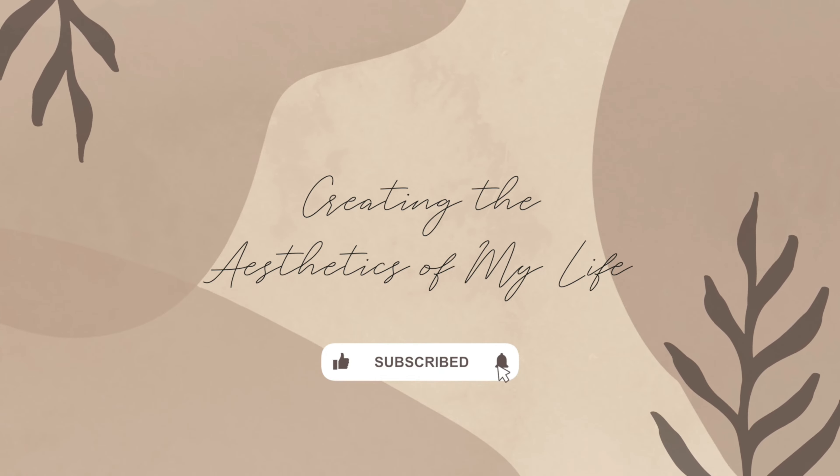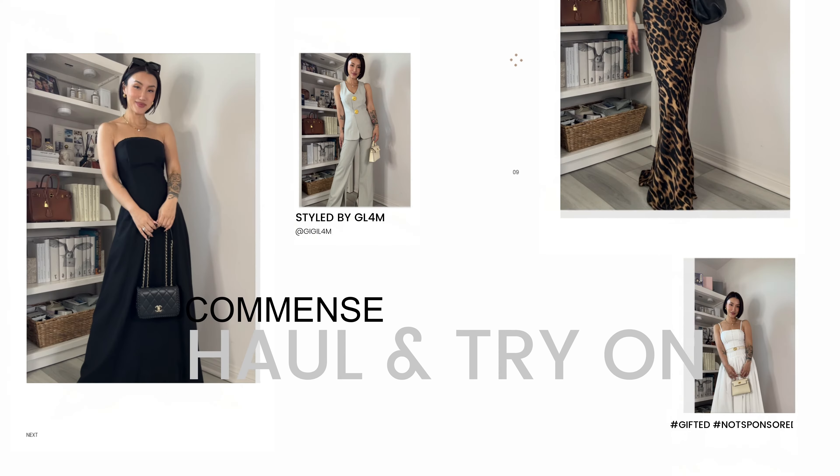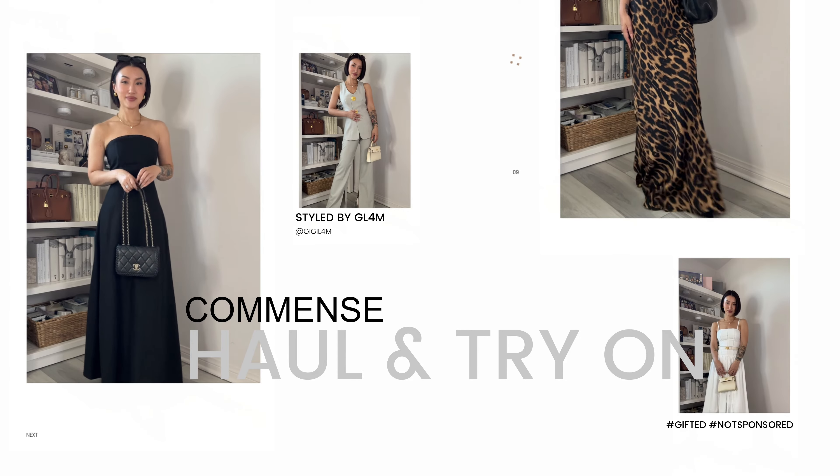In today's video, we will do a haul plus try on so you can see firsthand the fit and quality of these seven styles. All these are currently available on Commence, so as per usual I'll make sure to link everything below. I also post daily outfit ideas on my socials, Instagram and TikTok, along with beauty tips and skincare tips. If you're into bite-sized, easy to digest tips and content, I hope you will join me over there as well. Without further ado, let's get into the haul and try on.